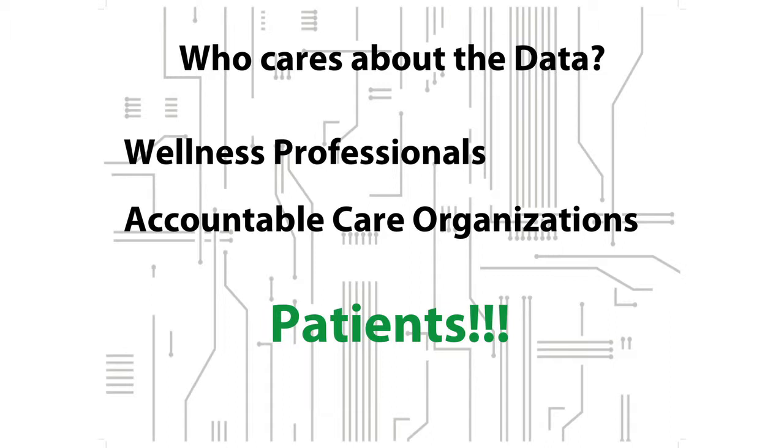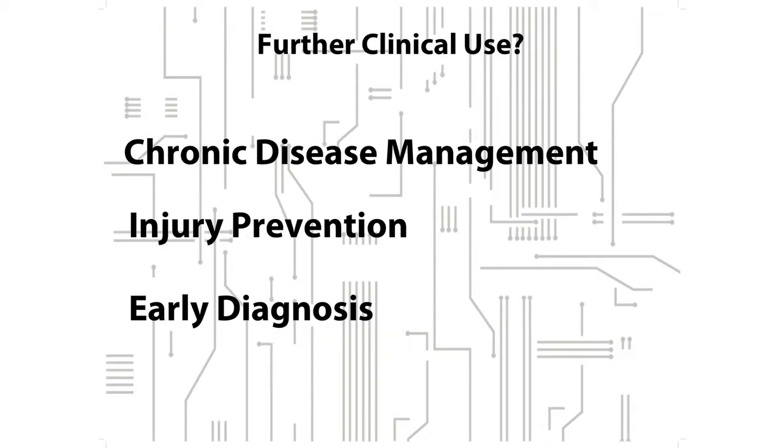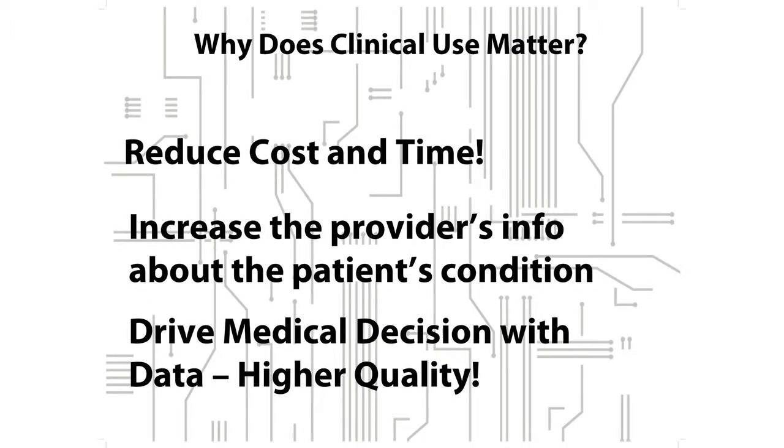Currently only a few people care about this data: wellness professionals, social workers, physical therapists, organizations that are financially incentivized, and of course patients — and maybe that's the most important piece. In the future, I see a few things in this space. If we keep people out of the hospital, we can get down to about $4,000 a person spent. Wearable devices can do that today. We want to reduce the cost and time of our healthcare system, increase the provider's information, and your doctor will know what you've been doing — you can't lie to them about whether you exercise or not.